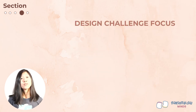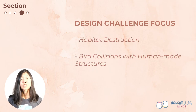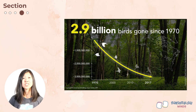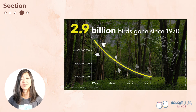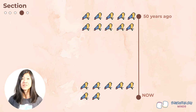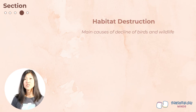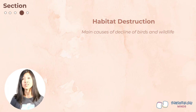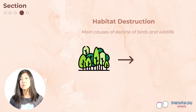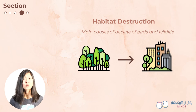For our design challenge, we're going to focus on two major threats: habitat destruction and bird collisions with human-caused structures. Since 1970, we have lost nearly three billion birds in the U.S. and Canada — there are nearly 30% fewer birds now than there were 50 years ago. Habitat destruction is one of the main causes of decline for birds and other wildlife. Humans have torn down forests, marshes, grasslands, and other ecosystems, and replaced them with cities, farms, roads, and industries. When birds lose habitat, they lose their homes — they can't find shelter, get the food they need to refuel, or raise their chicks.